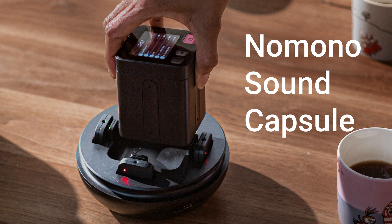This is an audio test of the Nomono Sound Capsule. I'm going to play a couple clips of a single conversation — one is raw Nomono Sound Capsule audio, and the other is processed by the Nomono cloud processing software.